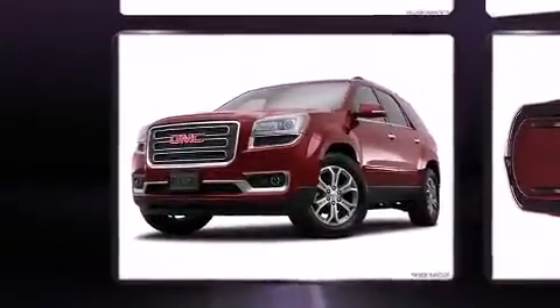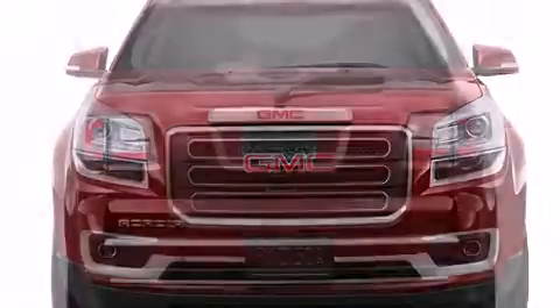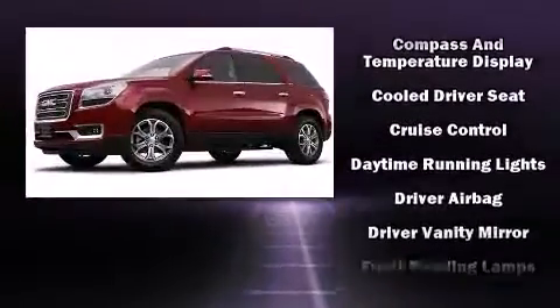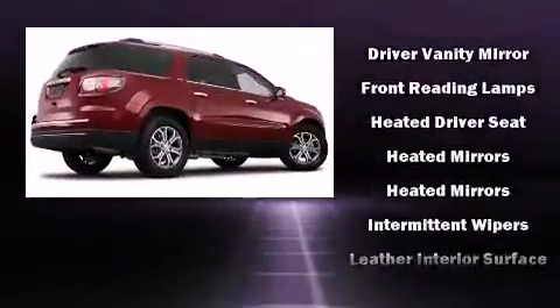Third row seats provide an even greater maximum passenger capacity. You and your passengers will enjoy the stereo system, which includes a CD player with MP3 capability, rear-mounted audio controls, steering wheel mounted audio controls, and 10 speakers, providing excellent sound throughout the cabin.